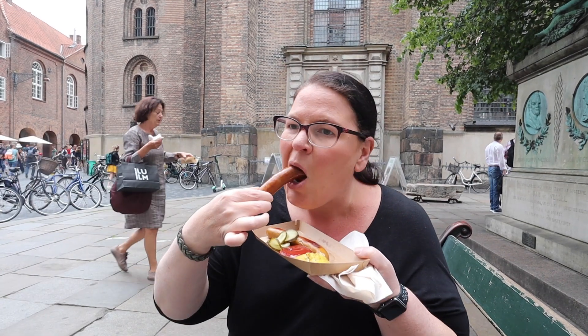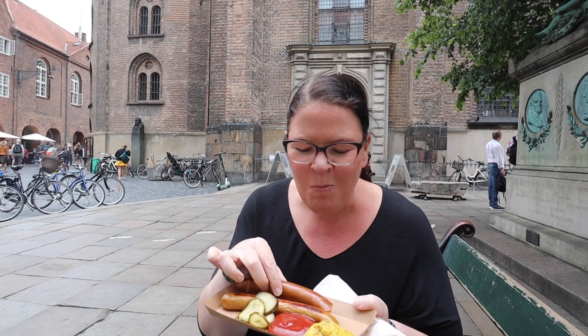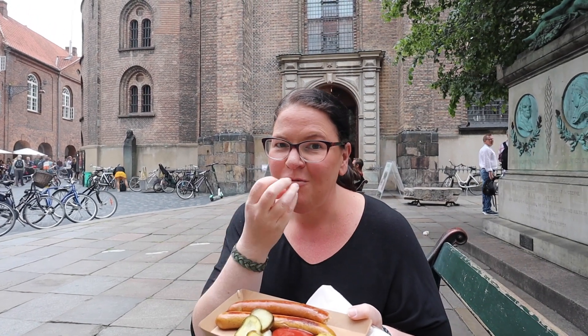The mustard looks really good actually. Oh, cheese! It's got a real pop on the outside. Oh, it's really nice — it's delicious! I'm very excited about this.